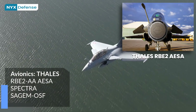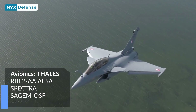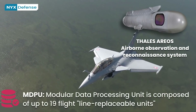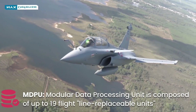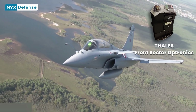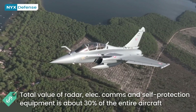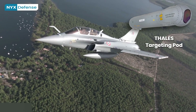The Rafale core avionics systems employ an integrated modular avionics architecture called MDPU. This architecture hosts all the main aircraft functions such as the flight management system, data fusion, fire control, and the man-machine interface. The total value of the radar, electronic communications, and self-protection equipment is about 30% of the cost of the entire aircraft.